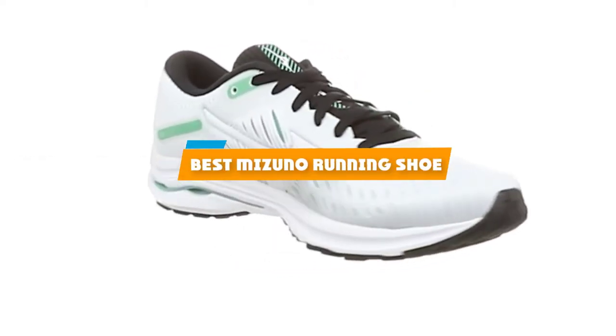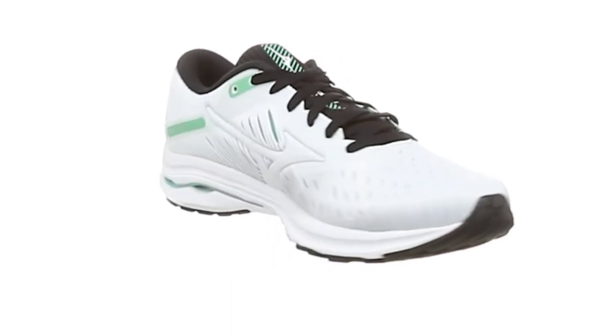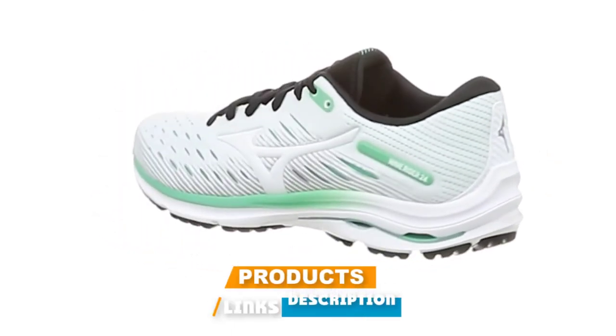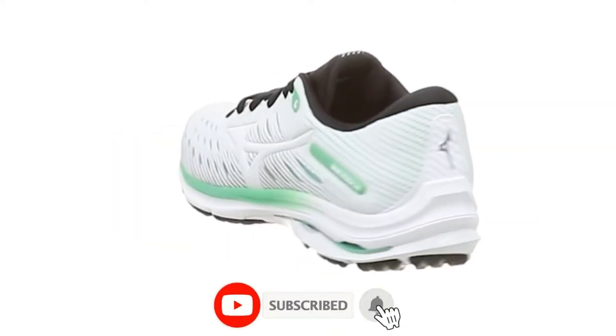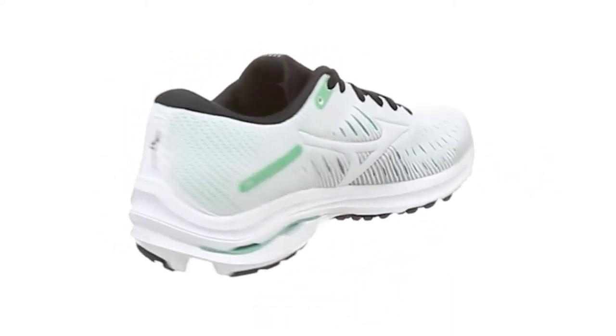If you're looking for the best Mizuno running shoe, here's a list you must see. We made this list based on our personal preference and sorted it based on their features, prices, quality, durability, and reputation of the manufacturers and customer feedback. We've also included options for every type of customer, so let's get started.